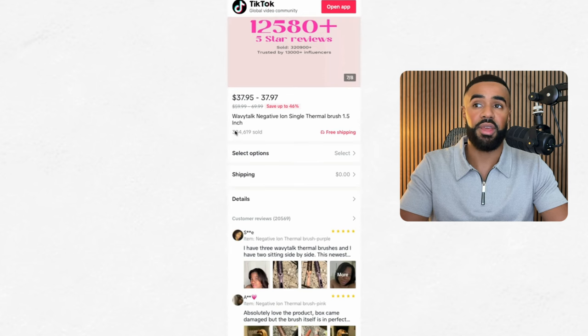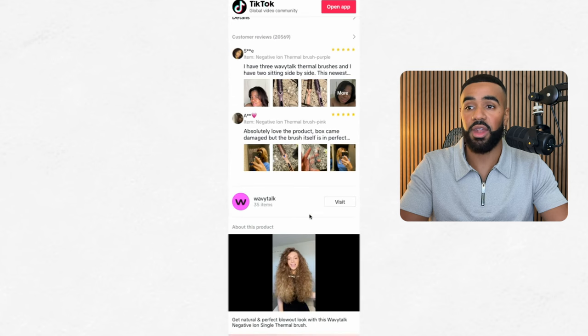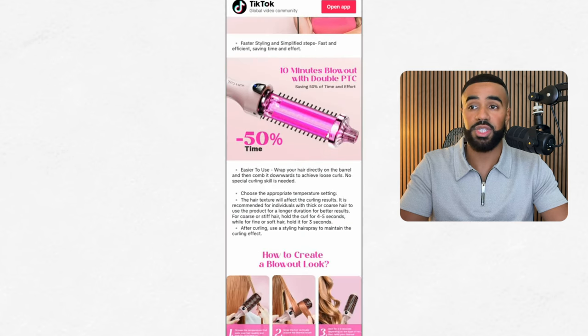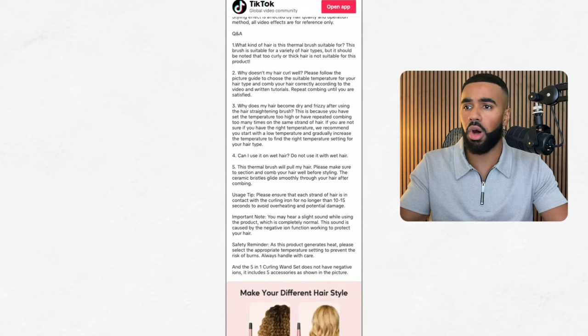They also have product photos that show off the ownership benefits of the products, the features of the products, and more. And then at the end, they also show off social proof, showing off the fact that they have 12,500 five-star reviews, which is just crazy. Also, when you scroll down, you can see that they've sold 380,000 of these units. You can also see that they have had 20,000 reviews on this individual product. And here you can see some examples of some of the creators they work with and other images that show off how to use the product, benefits, and more.